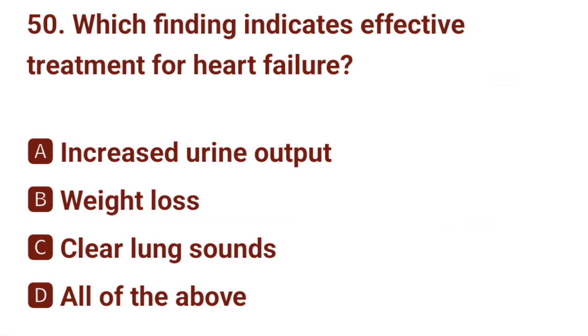Question number 50. Which finding indicates effective treatment for heart failure? The correct answer is D: all of the above.